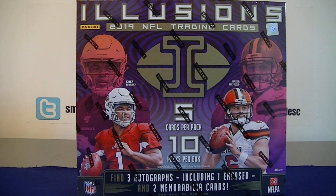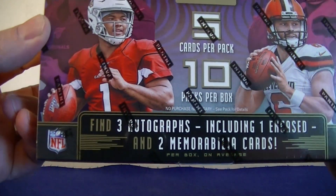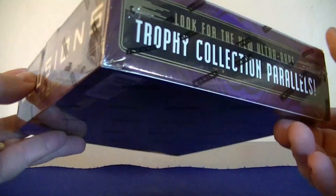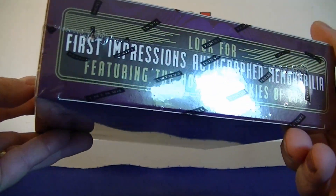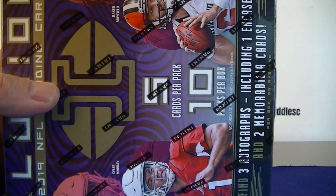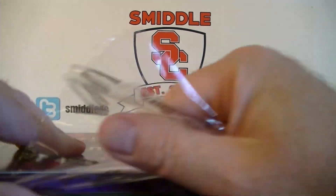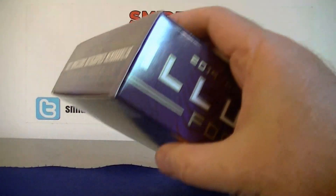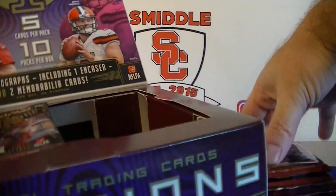Hello everybody, welcome back! I'm back with a brand new hobby football break. I got one box of 2019 Panini Illusions — each box comes with 50 cards, three autographs (one encased), and two memorabilia cards per box. I picked this up at City Collectibles for $150. I also opened a couple XR boxes that did pretty well, so let's see if we can continue the luck. I'll link that video at the end.